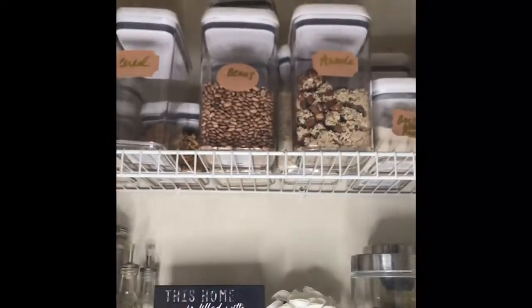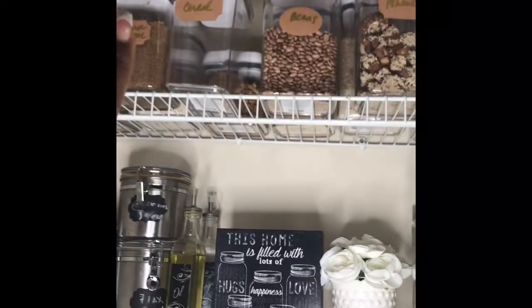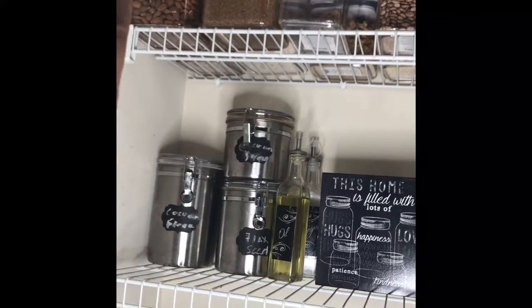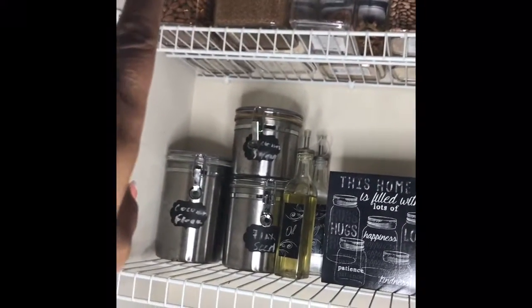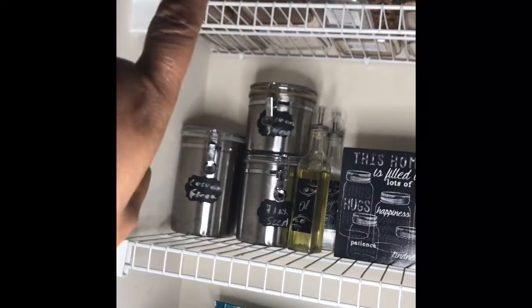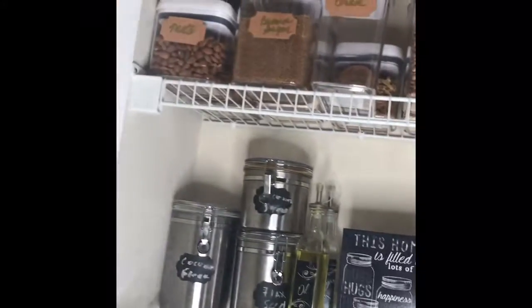These containers came from Walmart. Some of them I bought individually and some came four in a box, which was $11.99. You can buy them individually ranging from $2.99 to $4.99.